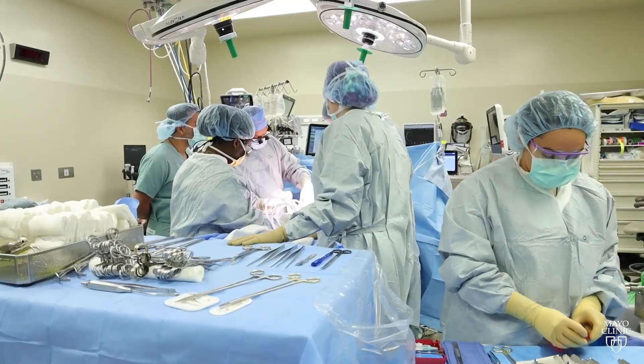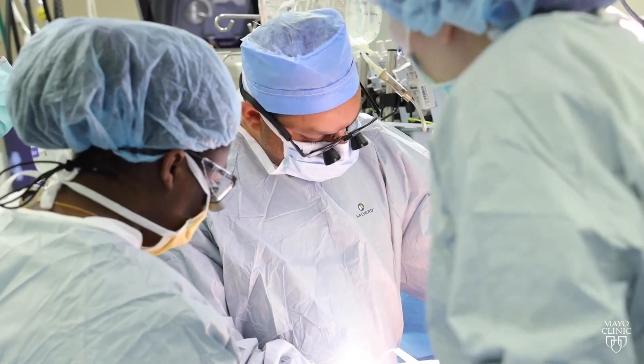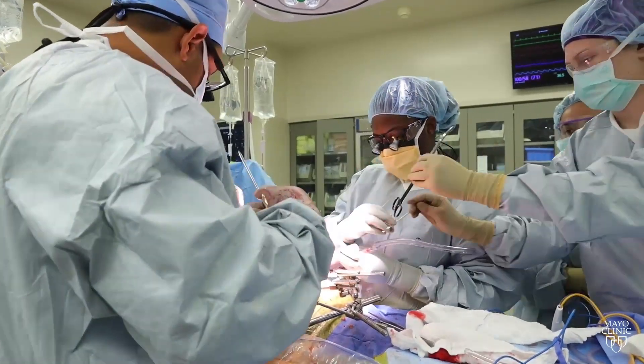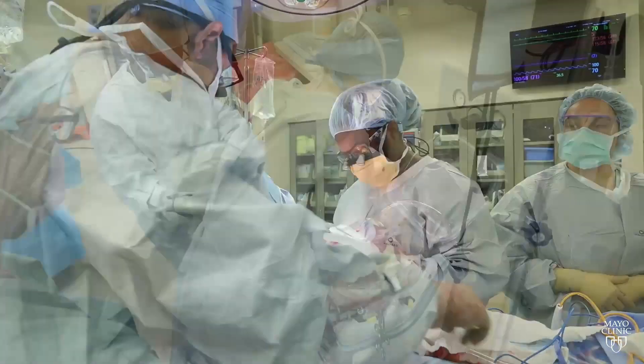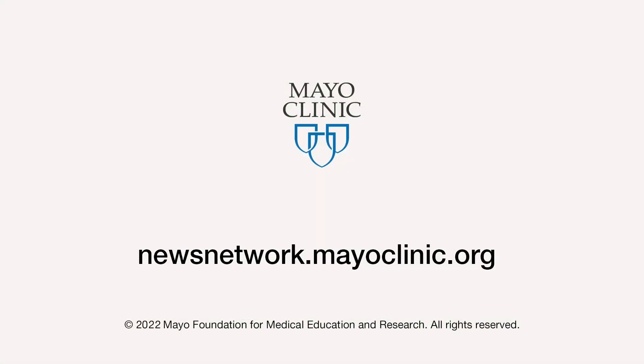Transplant teams at Mayo Clinic using liver warm perfusion say the early results are promising. We have found that patients are more stable during surgery, particularly at that critical moment when we restore blood flow to the new organ after extracting the old liver. The technology is also being used for heart and lung transplants. For the Mayo Clinic News Network, I'm Jason Howland.